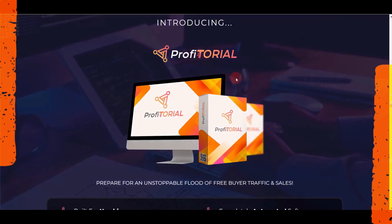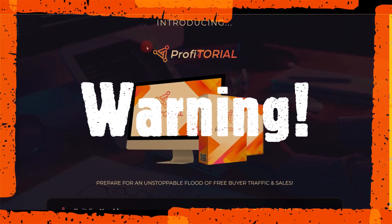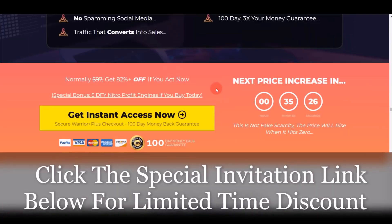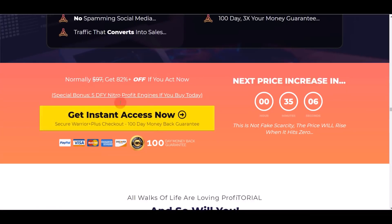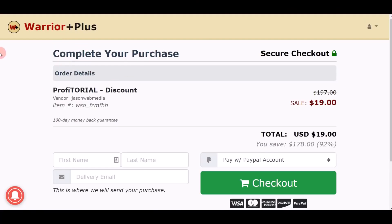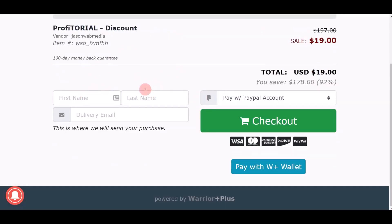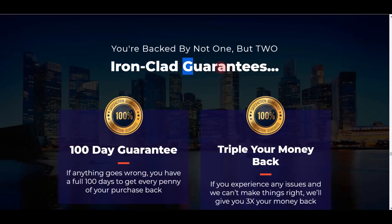Everything is basically done for you. I want to share this opportunity because Profitorial is doing an early bird launch — you get a huge discount of over 82% off right now if you use the invitation link in the video description. This discount is limited and the price increases every hour. When you use the invitation link and come to the checkout page, you can complete your purchase — Profitorial is only $19 right now. Just enter your name and email address and use PayPal or a debit or credit card.